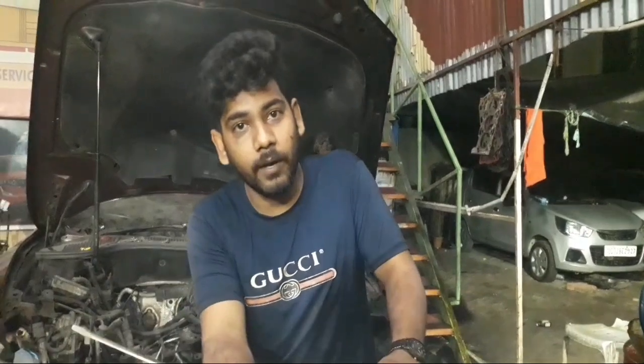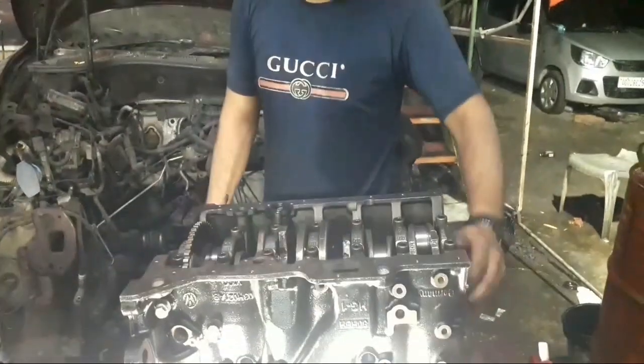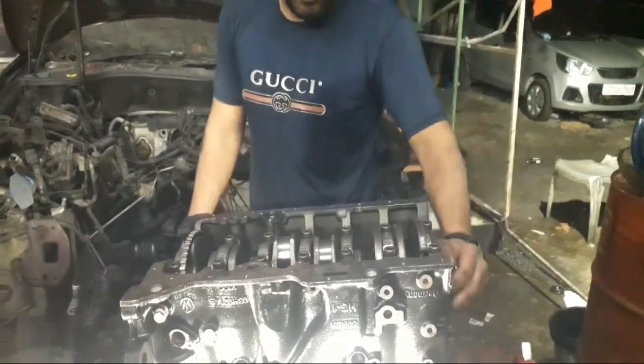In this video, I am going to tell you that you need to make a 1 cylinder engine, 2 cylinder, 6 cylinder. The crank is always going to make a 1 cylinder engine.